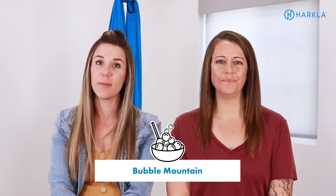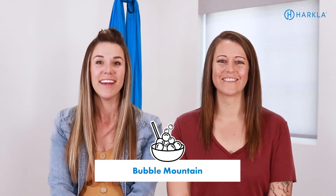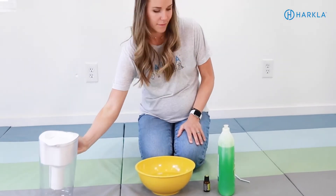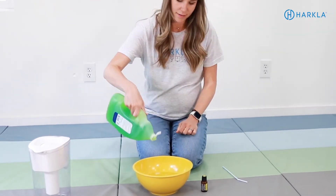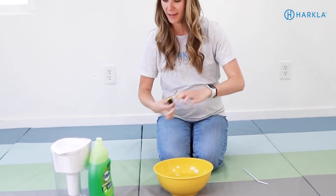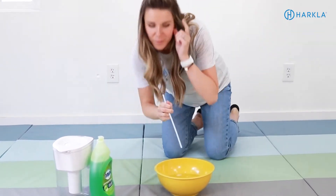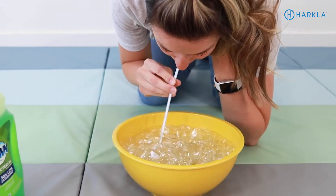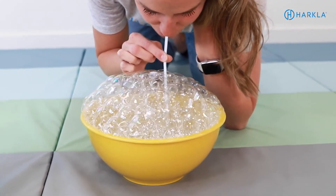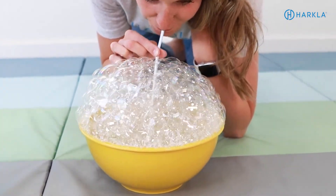Another activity we love for oral motor skills and gustatory processing is Bubble Mountain. It's fantastic, super motivating, and super fun. You get a lot of olfactory and gustatory input simultaneously because you have to smell the bubbles — you can even add essential oils into the water. You just stick a straw in a bowl with soapy water and blow a bubble mountain or volcano, whatever is motivating to your child. Bubble Mountain is motivating for pretty much every single child — and for adults too!